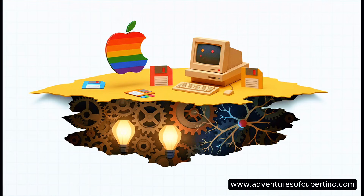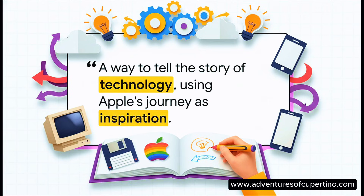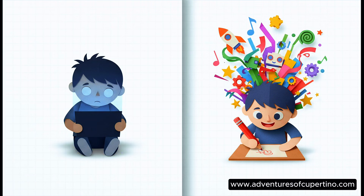But look, this isn't just about nostalgia. The book has a much deeper mission. It's actually designed to fight what the author calls digital sleepwalking. The whole idea is to get kids creating, not just passively consuming content — turning them from passive consumers into active, curious creators.